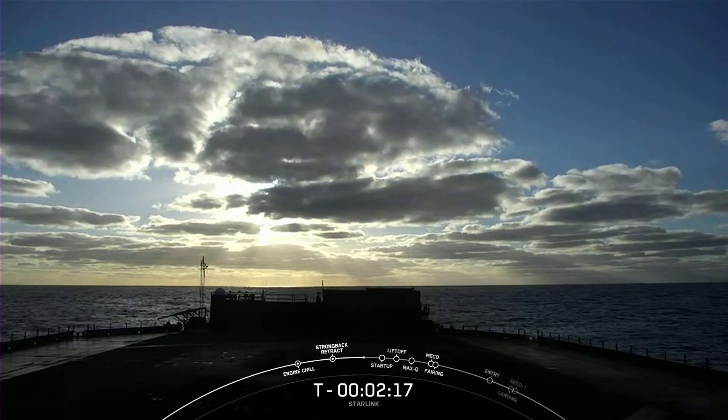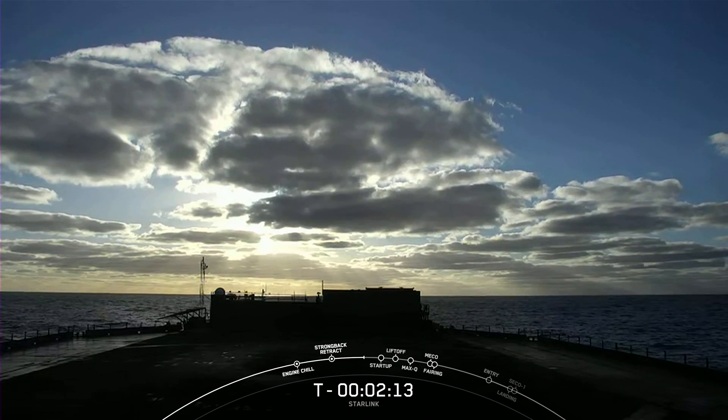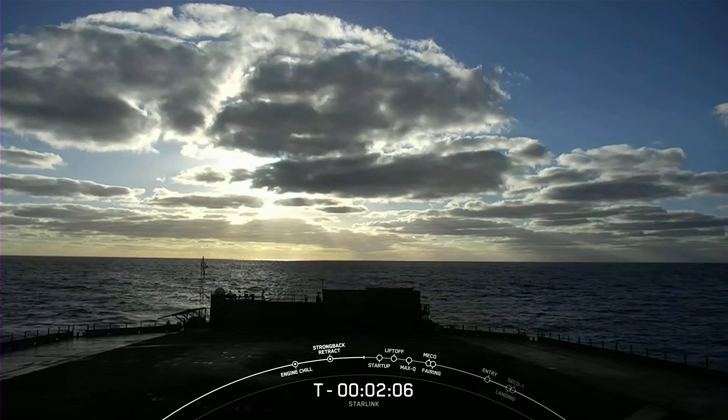We will be attempting to recover our first stage today after launch. We are looking at a live view now of our drone ship, which is stationed off the coast of Baja, California, to catch our booster when it makes its way back home.